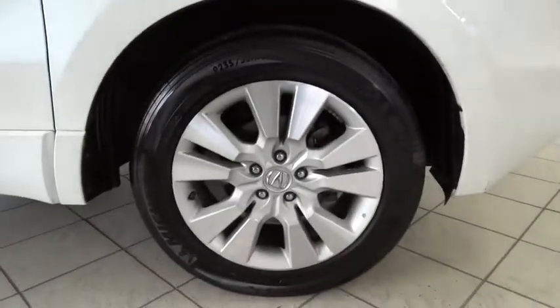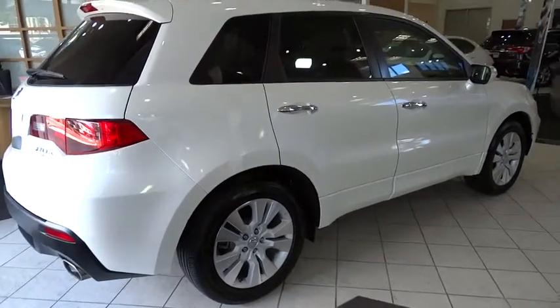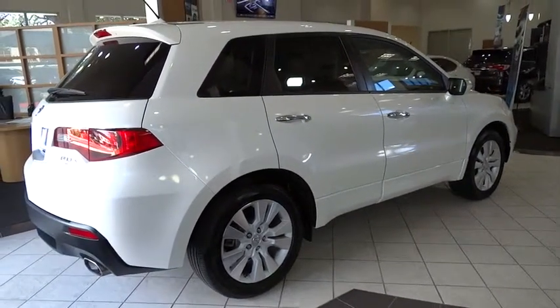Stability control, traction control, steering wheel audio controls, power passenger seat, keyless entry, CD changer, anti-lock braking system, backup camera, Bluetooth.